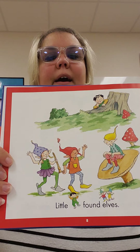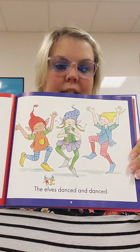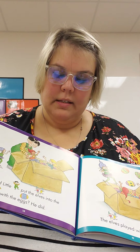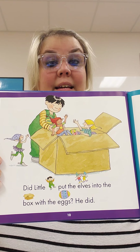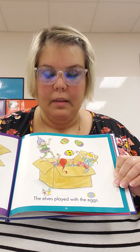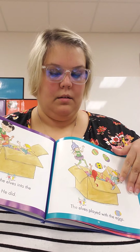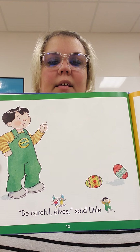Little E found elves. The elves danced and danced. Did little E put the elves into the box with the eggs? He did. The elves played with the eggs. Be careful, elves, said little E.